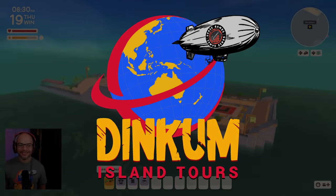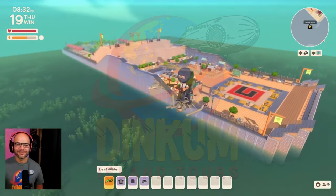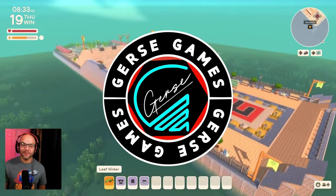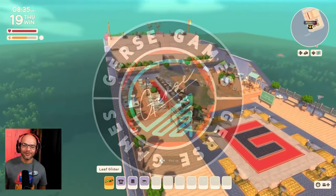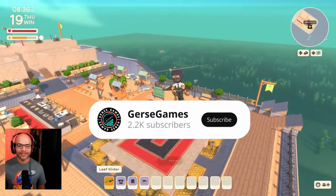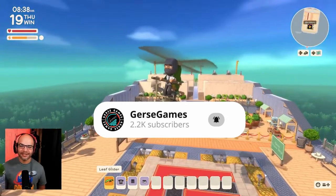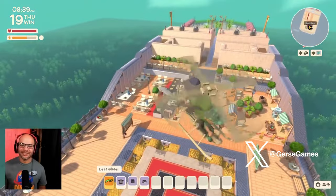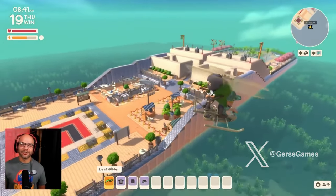Oh my gosh, look at this! What is this? This is your cruise ship! Look at this cruise liner — wait, wait, before you land, fly around it real quick because we need to see this giant cruise ship, guys!